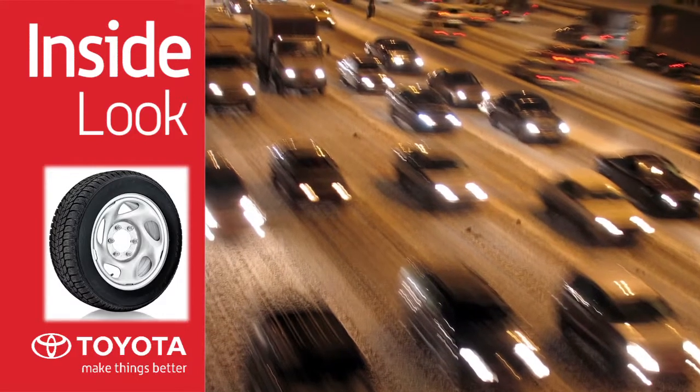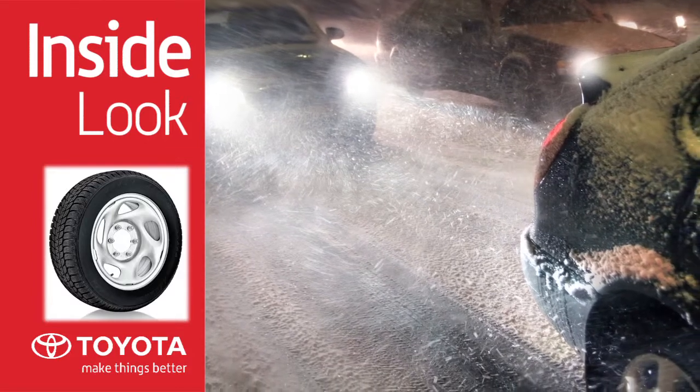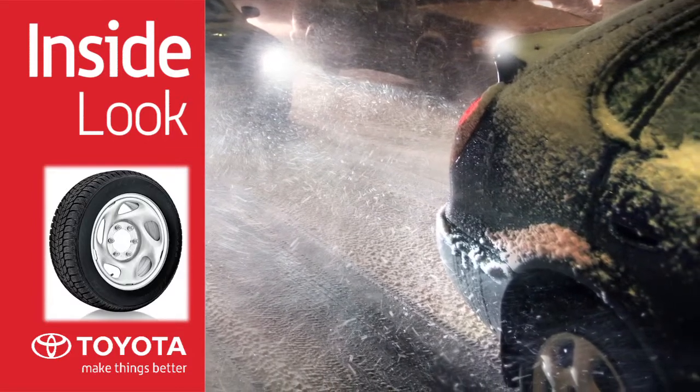Since winter tires will grip much better in slippery conditions, installing them on only two wheels will disrupt your vehicle's handling. Toyota recommends that you install winter tires on all four wheels.